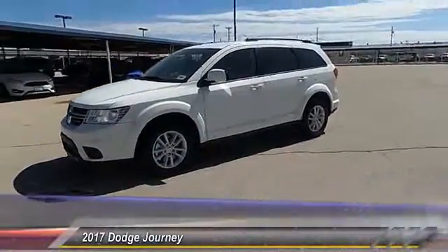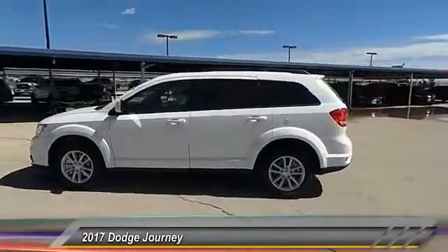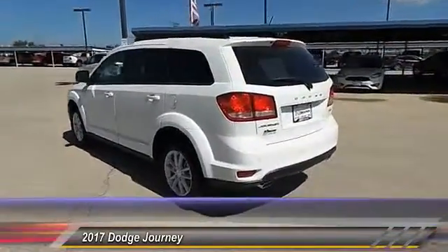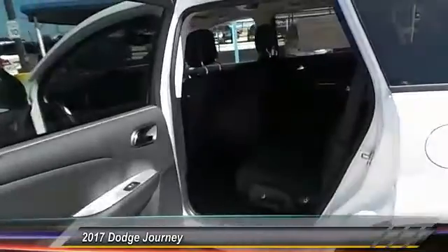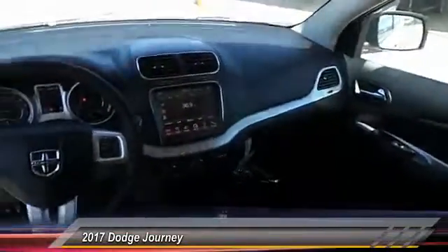The 2017 Dodge Journey combines the practicality of an SUV with the comfort of a car, all while boasting a style all its own. The Journey's optional third row seat along with innovative features like a chilled beverage cooler and in-floor storage bins make it a good and affordable alternative to a traditional minivan. And it's priced below $35,000.